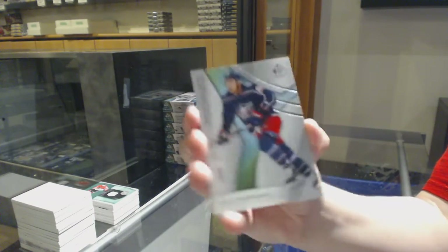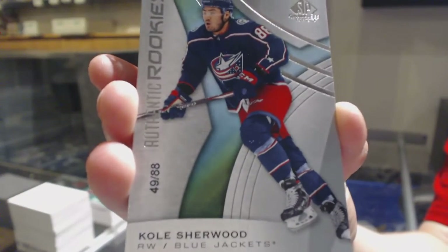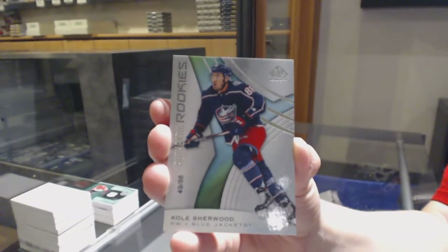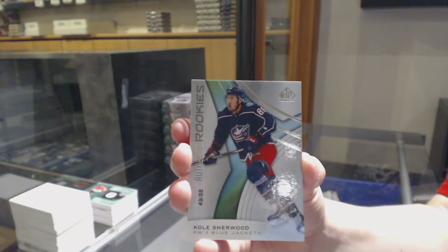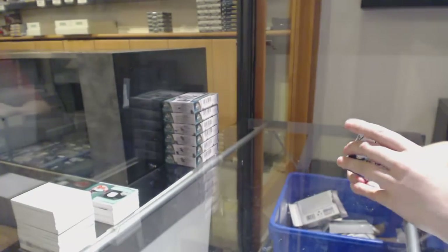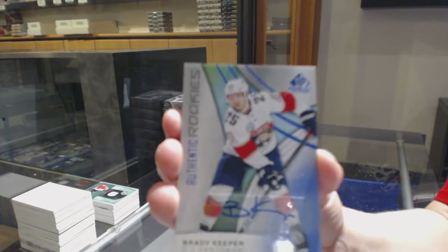Number to 88, rookie card for the Columbus Blue Jackets, Cole Sherwood. Yesterday was the last day, so this is the new shipment. And a rookie blue auto for Florida, Brady Tkachuk — Brady Keeper.